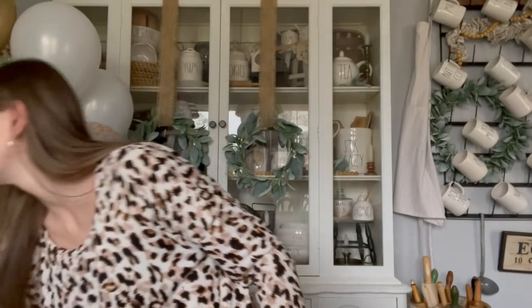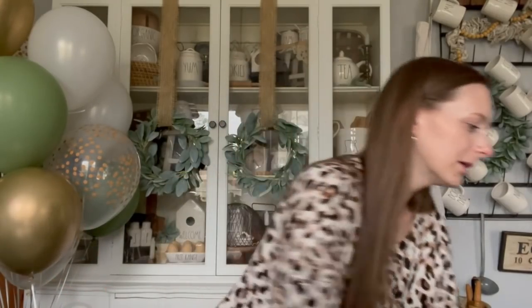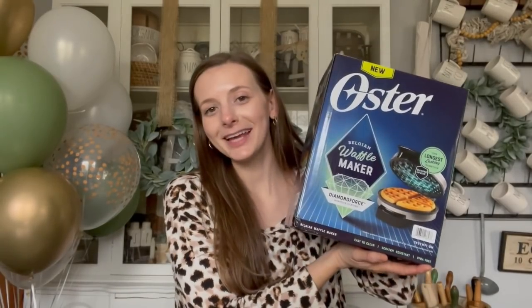Lord knows I did not need another basket, but when you're building a registry you're just like, just add it on. That's a really nice quality sturdy basket. If you're looking for one for blankets, dog toys, or shoes — it's a really multi-purpose basket. I've always wanted a waffle maker and I don't know why I never just bought a $20 waffle maker for myself, but finally put one on our registry and we finally have a waffle maker.